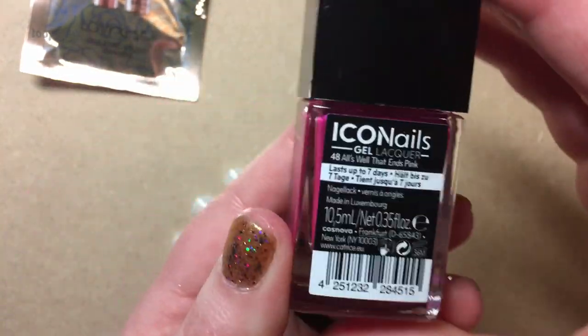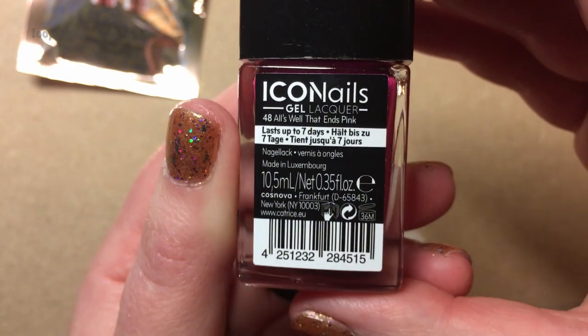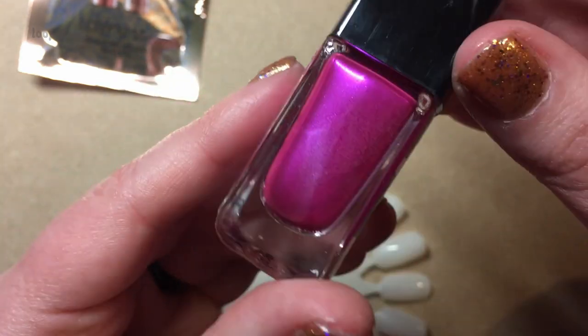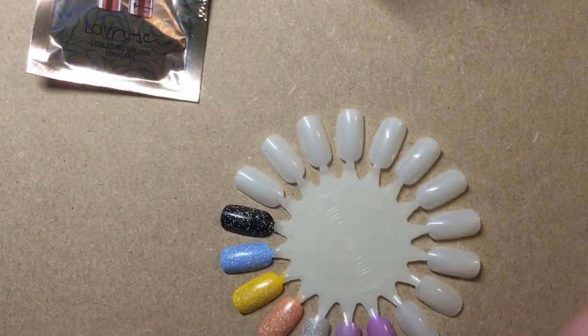Anyway, this is Catrice and it is number 48, All's Well That Ends Pink. And look at it — oh my goodness. Let's give it a wee swatch.